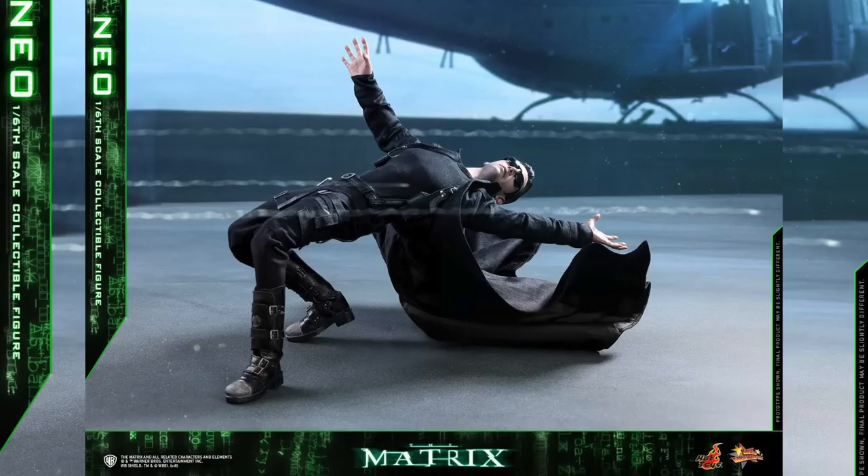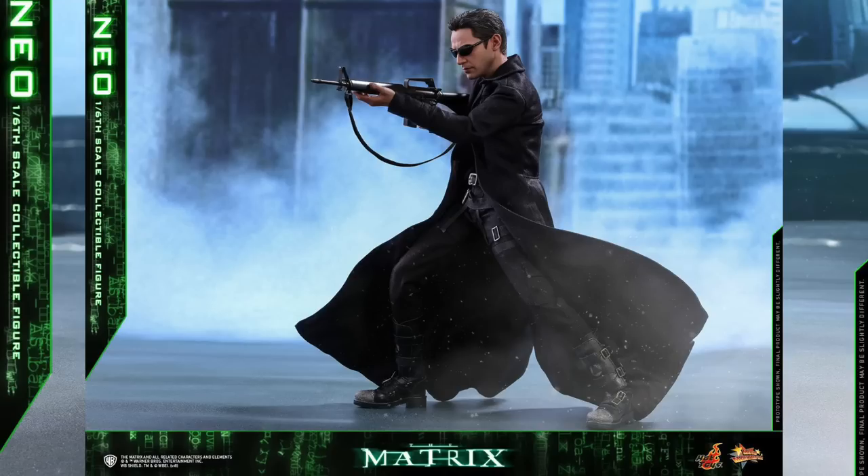The head sculpt has an amazing likeness to Keanu Reeves — I think one of their best. It just looks so spot on, near perfect.